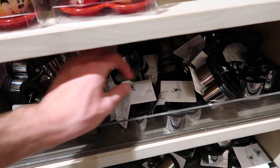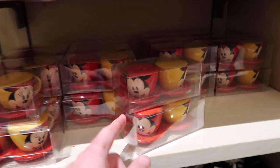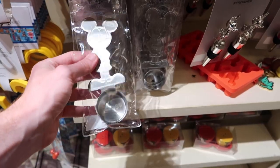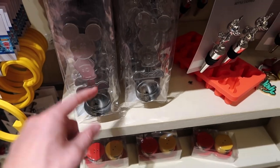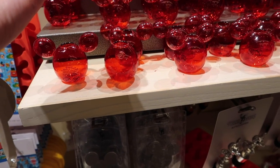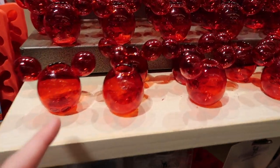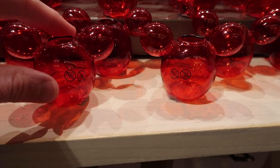They have cookie holders for $9.99 and salt and pepper shakers — little Mickey and Minnie teacups — for $19.99. How cute are those? Over here they have a coffee scooper with Mickey — it's two tablespoons — for $9.99. And then over here there's something for $9.99 — I'm not really sure what the purpose of this is, so let me know in the comments below if you know what it is.